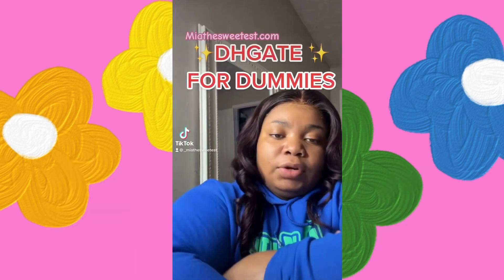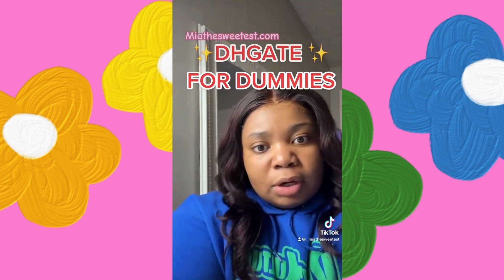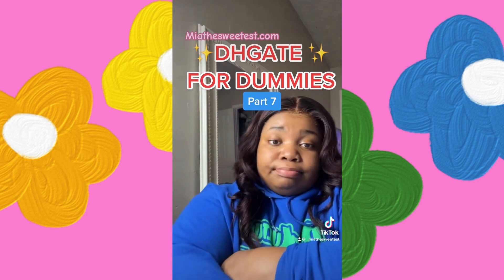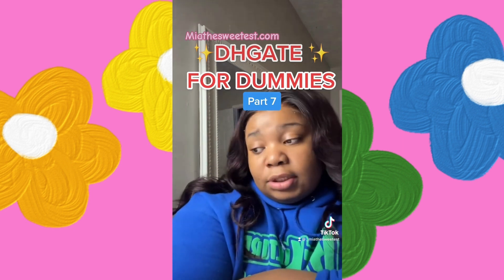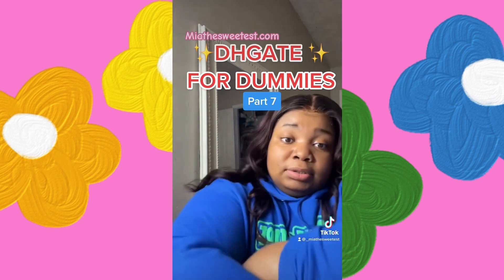DHK for dummies part seven: lower your expectations when it comes to shipping time. Just do it. Y'all be ready to call it back in two weeks — it could take five days, it could take four days, it could take four months. There's no telling.